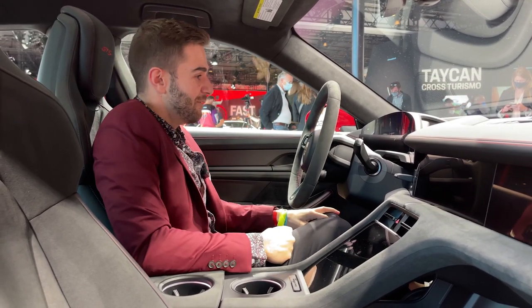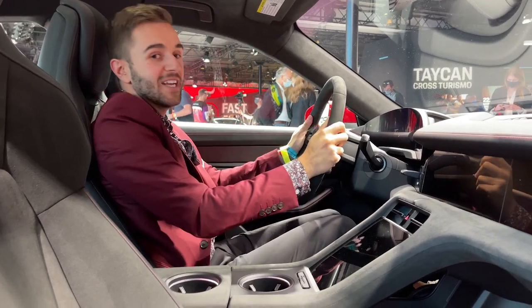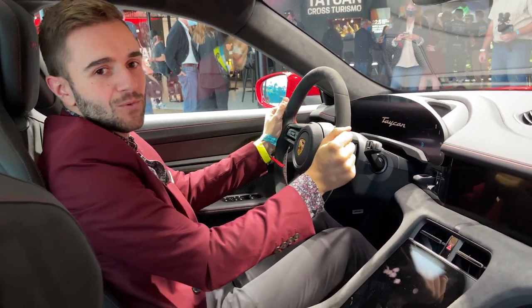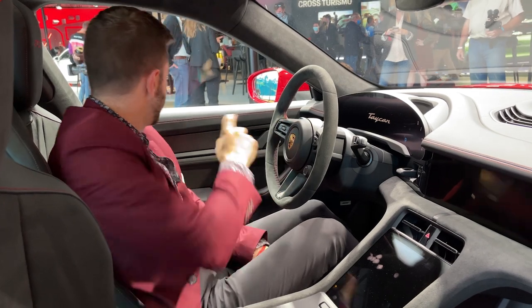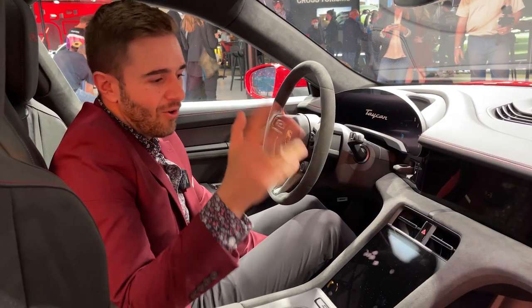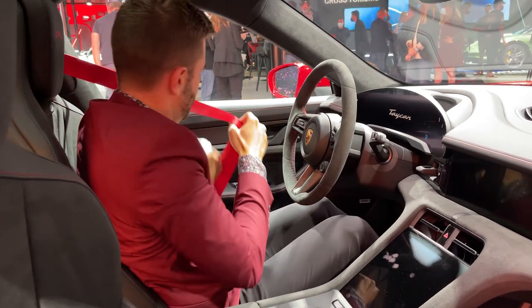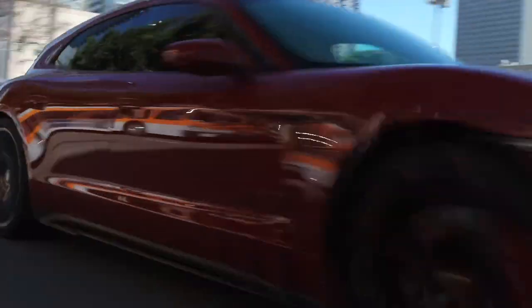I've been lucky enough to drive a few different Taycans and every time you're just immediately taken aback by how great the driving position is — a nice big high steering position, perfect distance between you and the wheel, and a perfect view of everything. I'm also noticing some red stitching, which is great with the paint — the black and red motif extends to the interior. And of course, with a GTS you've got to go for the red seat belts.